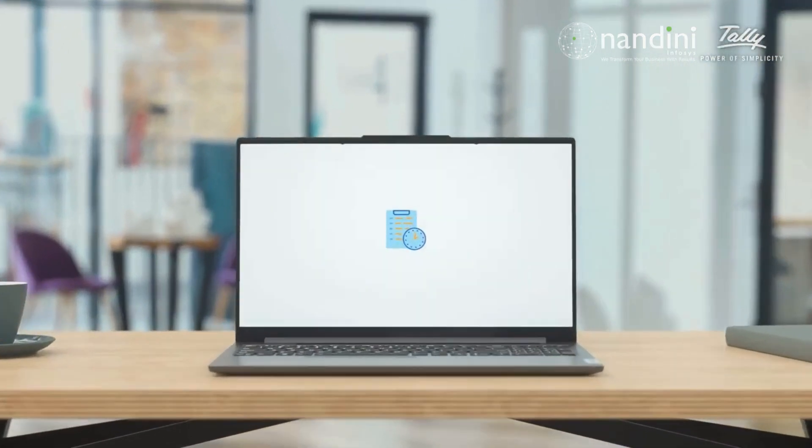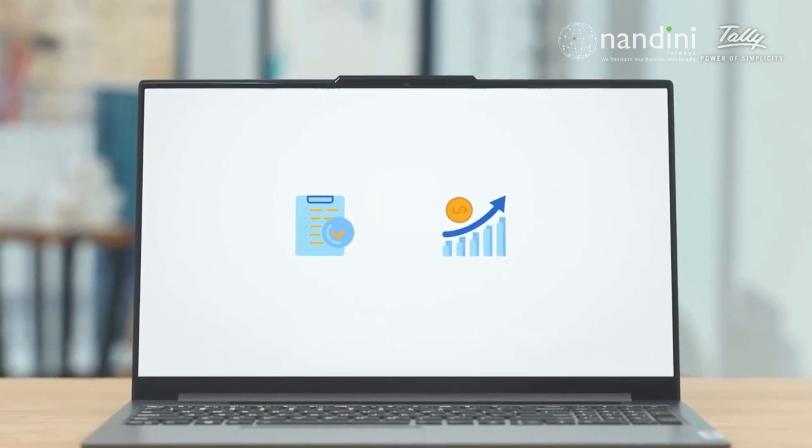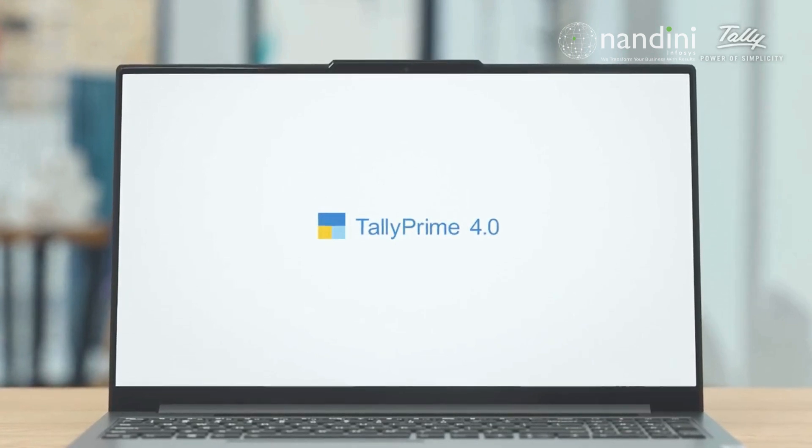Imagine a world where data management is effortless and you can focus on what's important — growing your business. That world is now a reality with Tally Prime 4.0's new Excel import function.